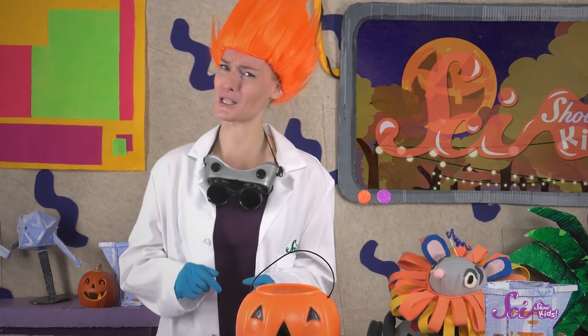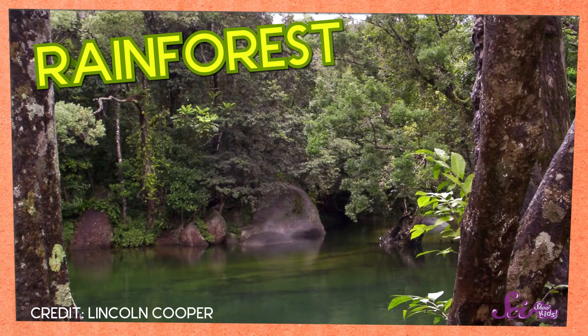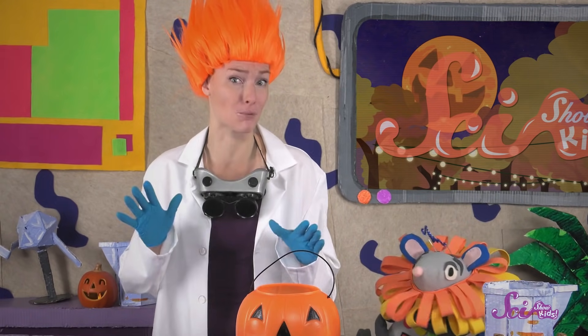You might think that any tree that helps us make chocolate is pretty special, and you'd be right! Cacao trees are picky about where they like to grow, because they need lots of heat and water. So most cacao trees grow in the part of the world that's right in the middle, where there are lots of warm, wet rainforests. Even though the cacao tree needs lots of heat, it doesn't do well in bright sun.